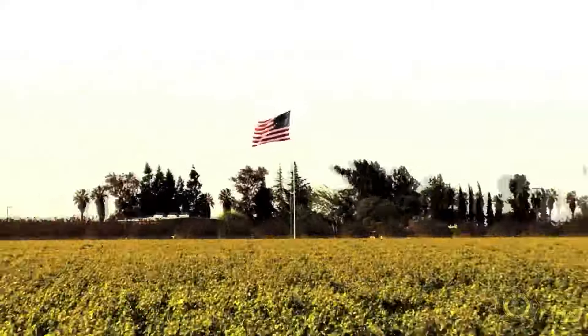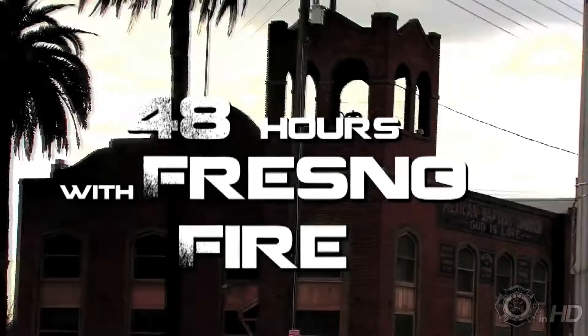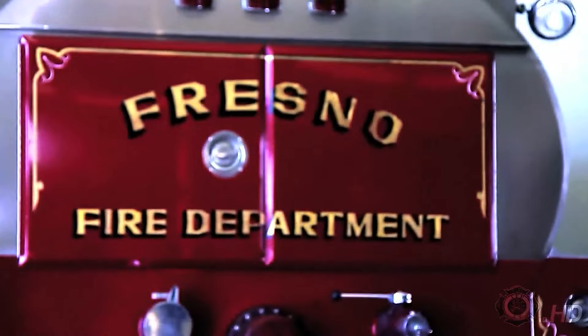Located in the Central Valley of California, the Fresno Fire Department, established in 1877, is one of the oldest departments in the United States, rich in history and tradition.